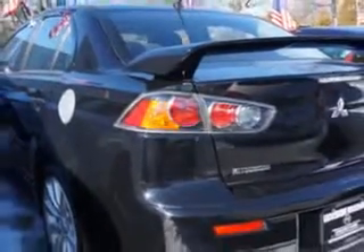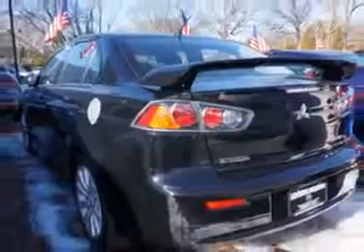Enjoy the drive and have peace of mind in this 2011 Mitsubishi Lancer. See us at Edison Nissan today.